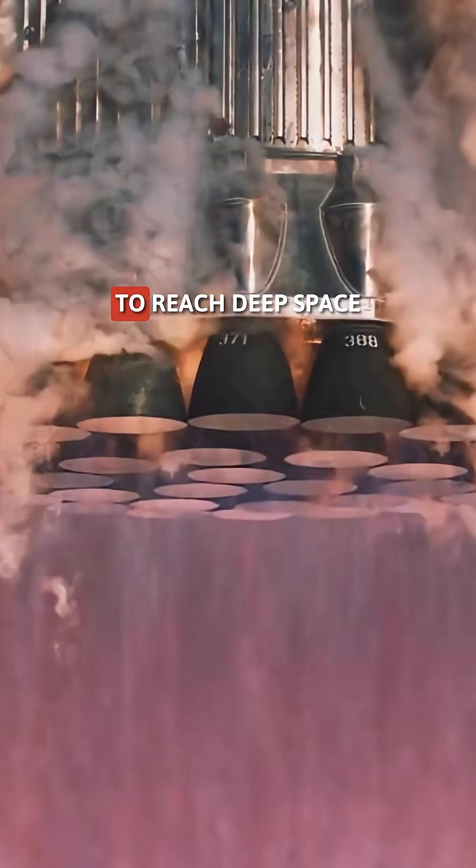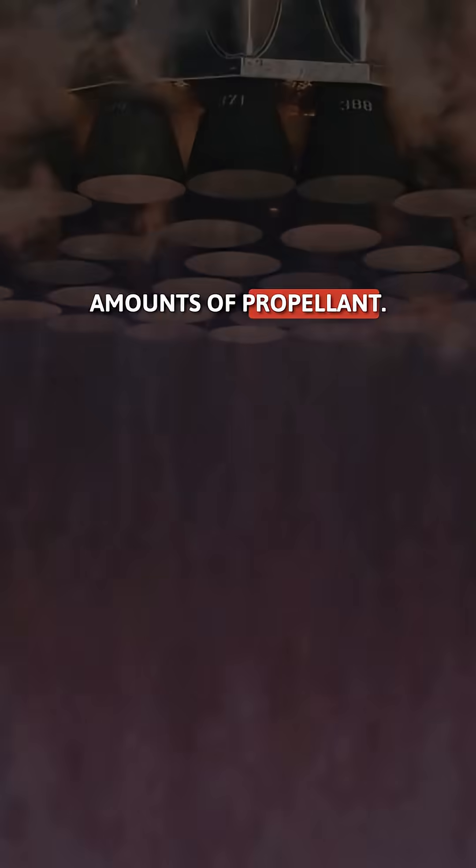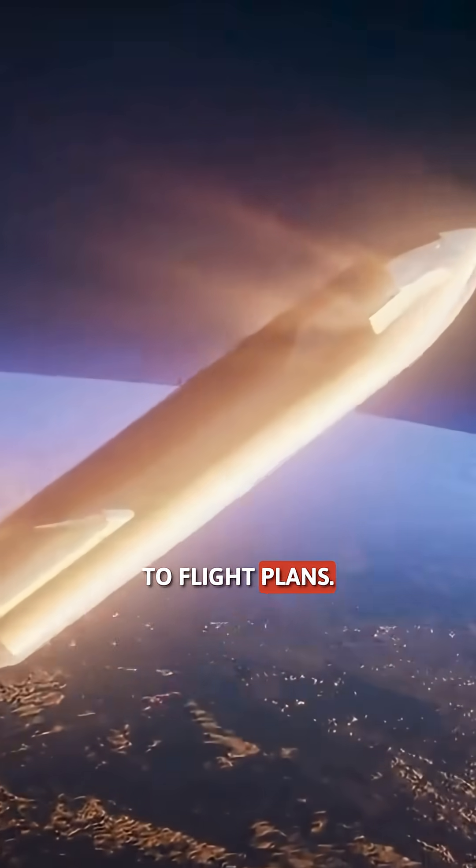That's why Starship needs them to reach deep space without carrying impossible amounts of propellant. With these engines, Mars trips go from science fiction to flight plans.